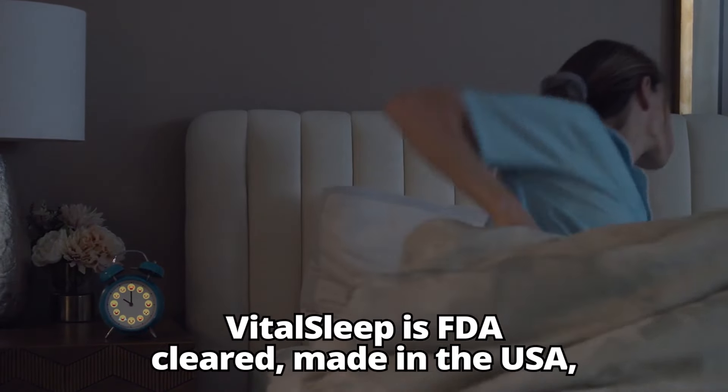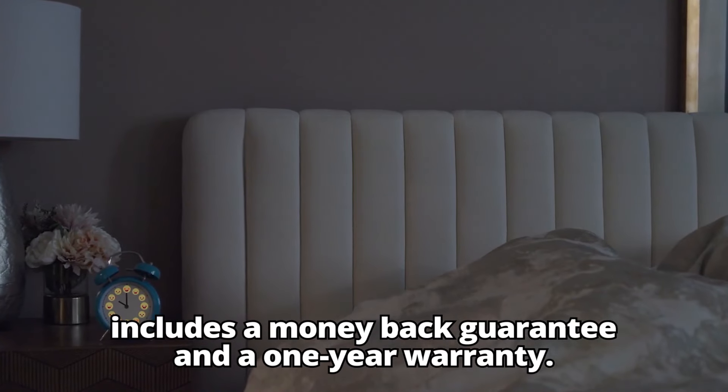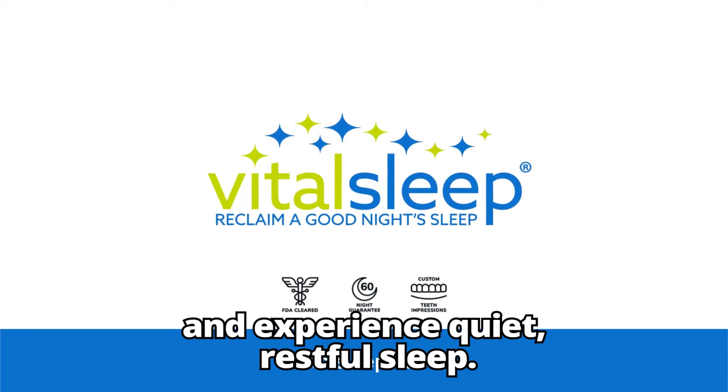VitalSleep is FDA-cleared, made in the USA, includes a money-back guarantee, and a one-year warranty. Order your VitalSleep anti-snoring mouthpiece today and experience quiet, restful sleep.